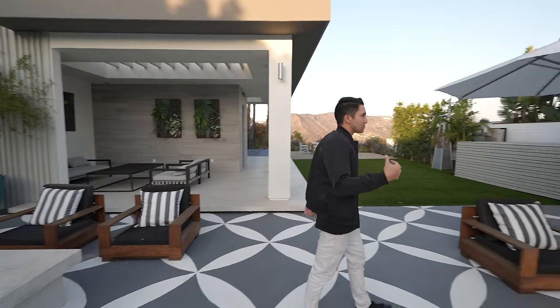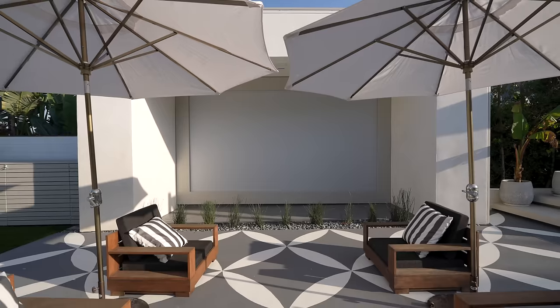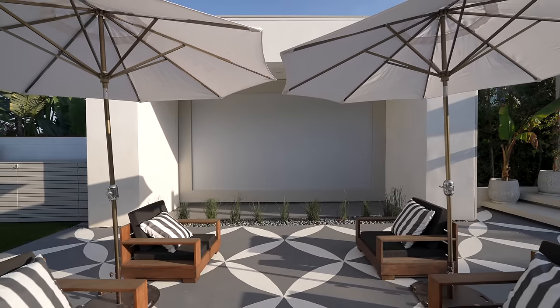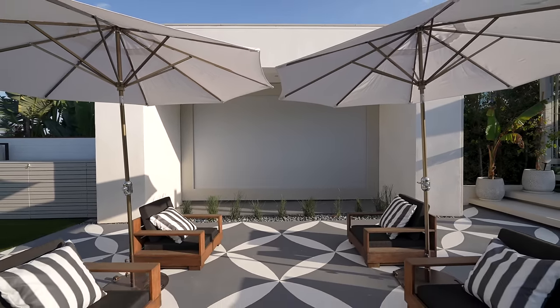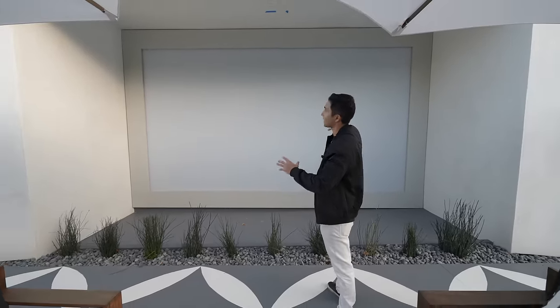I have to show you guys this — this is a projector screen. You can watch outdoor movies, invite friends to hang out in the pool and jacuzzi, crash on the beds, or just put some chairs out here and put on a nice movie. This is almost as big as the screens at some movie theaters — it's pretty large and pretty incredible.